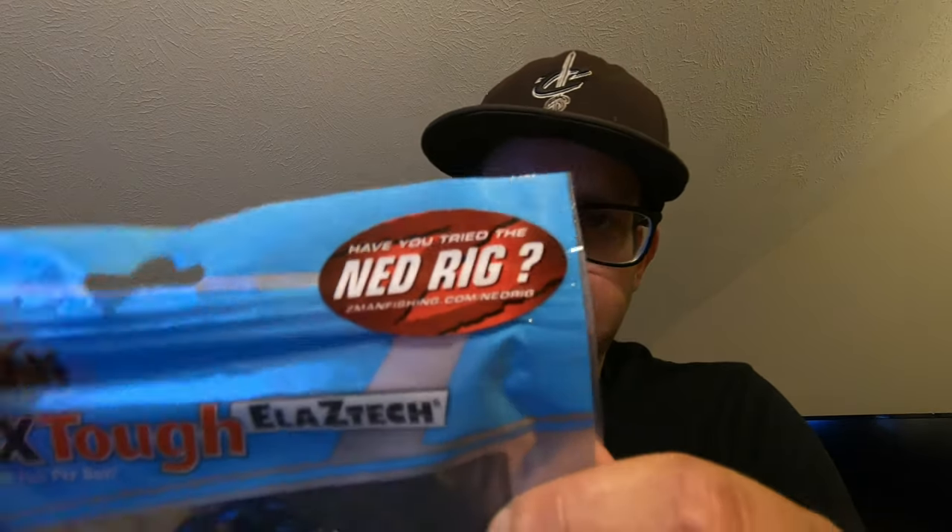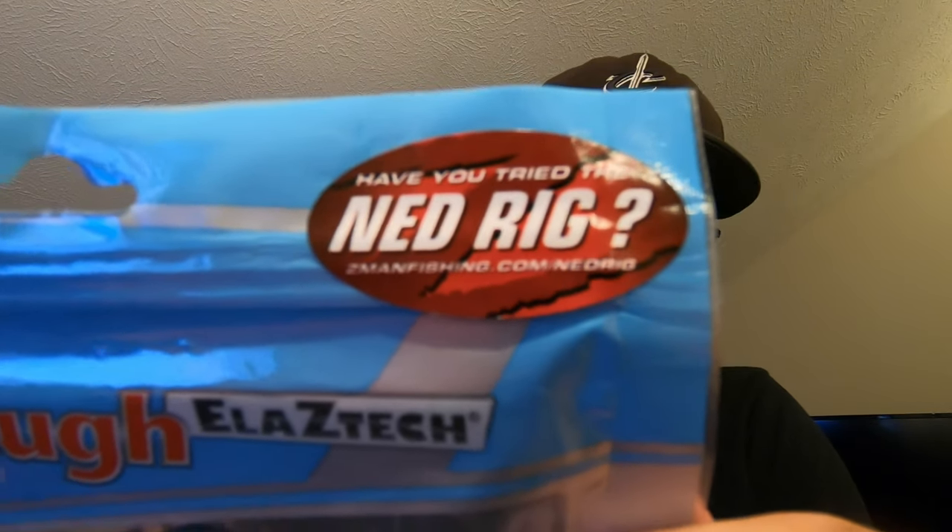Go real light, get a Z-Man Ned Rig — you're going to love it. If you want more information, check out zmanfishing.com/NedRig, or just pull up a Ned Rig review video. There's tons out there. Go ahead and get the video rolling — I hope you enjoy it. There's tons of good catches in there.